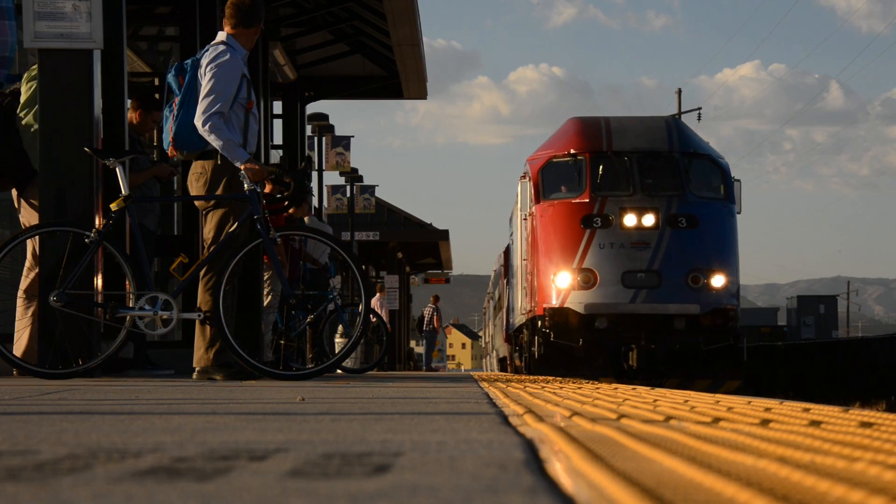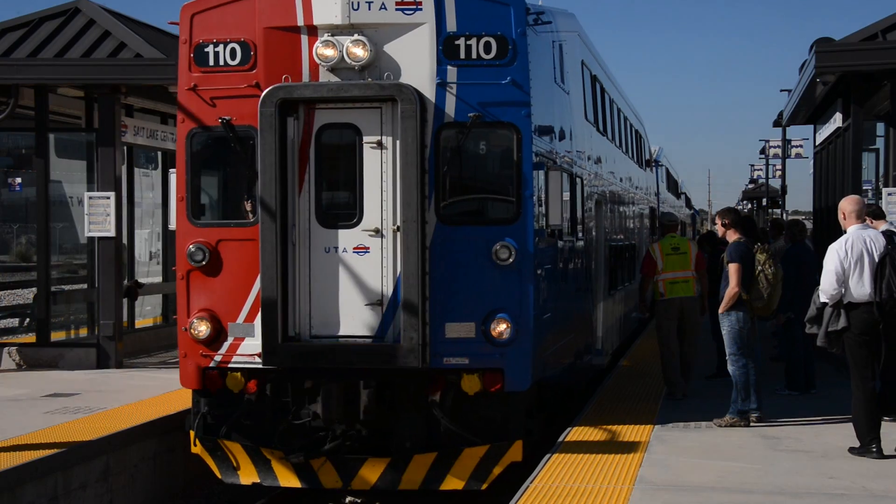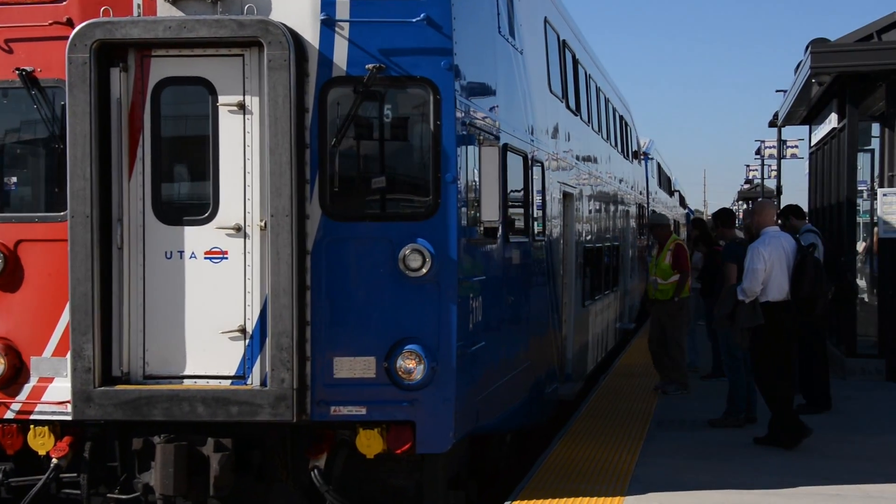A northbound train will look like this, and a southbound train will look like this. If you're not sure, just ask a passenger or train host — they'll help you.